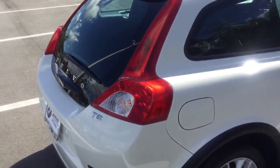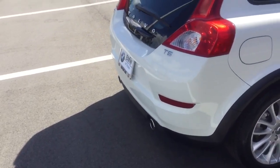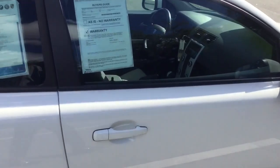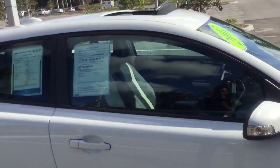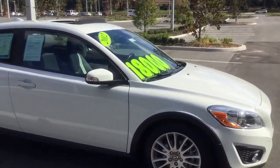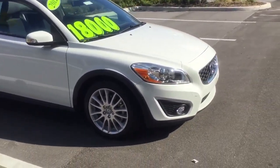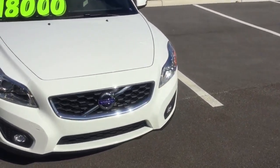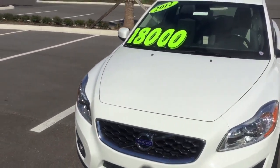It's got a nice big tail light, so the person behind you will definitely know that you're coming to a stop. There's also a nice chrome finish around the grille.